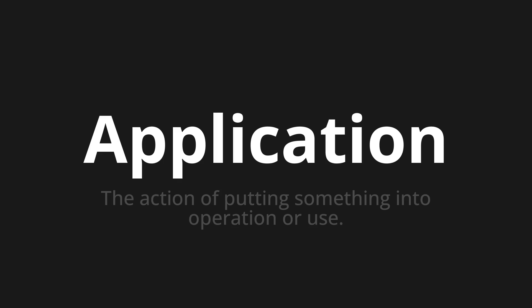Let's say it all together. Application. Application. Application. One more time. Application. Application.